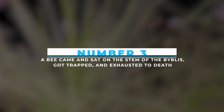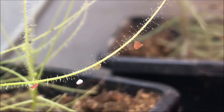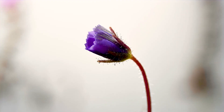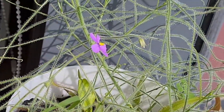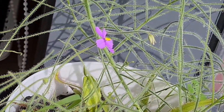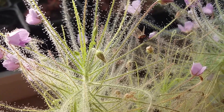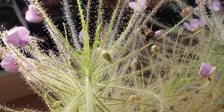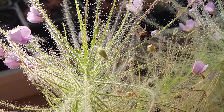Number 3: A bee came and sat on the stem of the Byblis, got trapped, and exhausted to death. This plant is not a common one, and its look is a veiled one. The purple flowers seem to be like tulips, but once you touch the stems, you will find tentacles with gummy substances poking your skin. In this video, we see that bees come around confusing the plant to be a nice, sweet flower ready for pollination — but never did they know that the Byblis is like a masked beast.